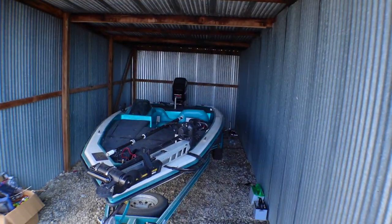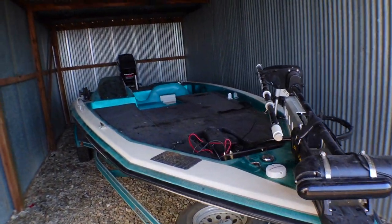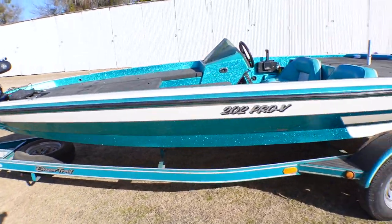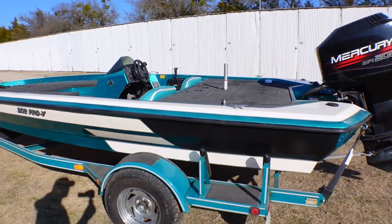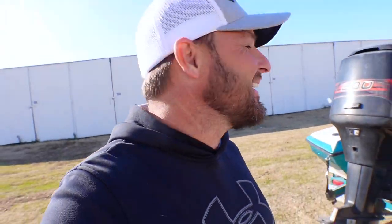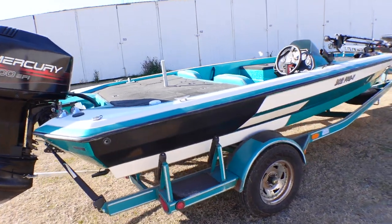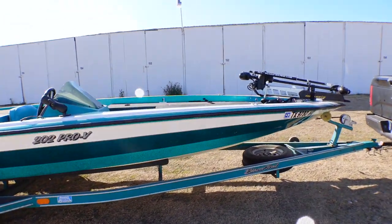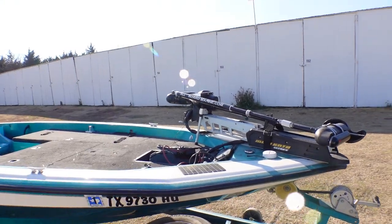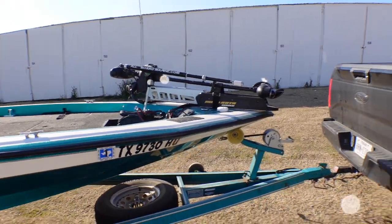Well, there it is, guys. It's a Blazer — Blazer 202 Pro-V. 200 horse Merc. Let's get it out of the shed, hook it on the truck. She's purdy — that's a purdy one right there. 200 horse Merc. This gentleman says this boat runs 80 miles an hour. Y'all don't want me with a boat that runs 80 miles an hour! It's got a Minn Kota Ultrex up front. It's got the all-aboard Marine transducer mount already on it for LiveScope. She looks good, guys.